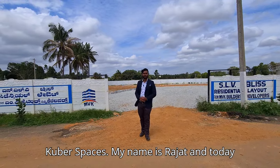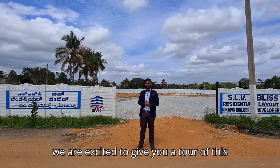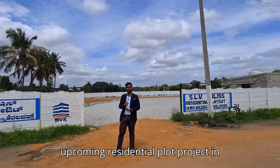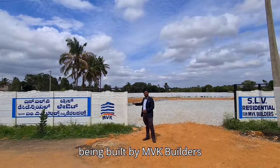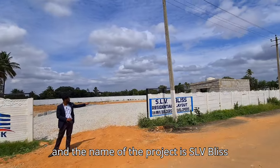Hello and welcome back to your channel Kubei Spaces. My name is Rajat and today we are excited to give you a tour of this upcoming residential plot project in the beautiful locale of Shetty Gere, North Bangalore. This project is being built by MVK Builders and the name of the project is SLV Place.